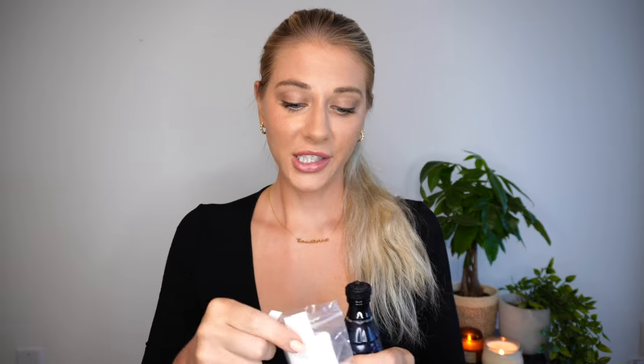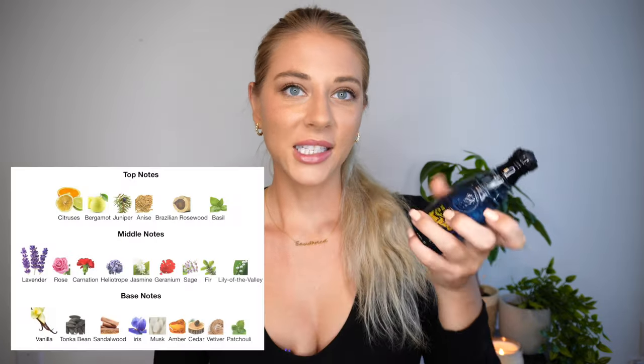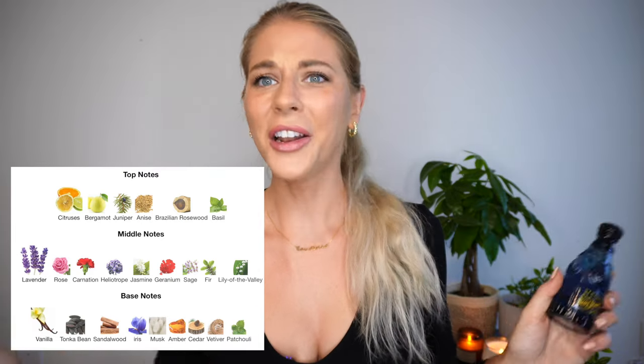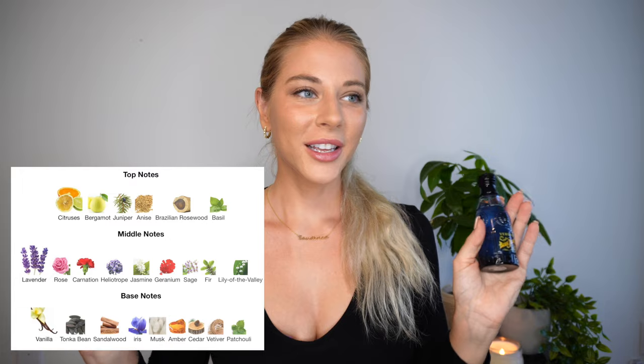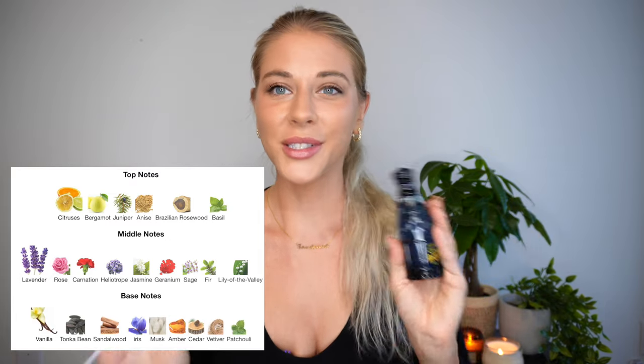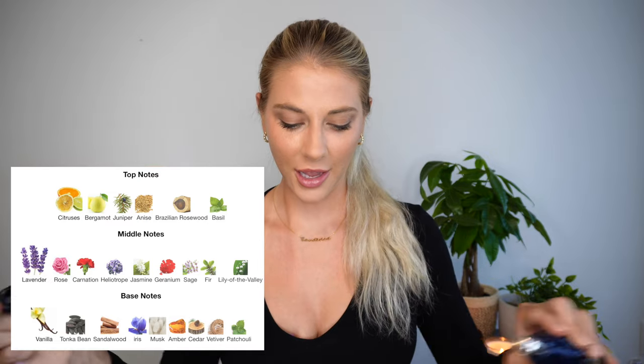I even saw it at Marshalls or Ross for $20, so super cheap. Everyone goes crazy about this — I read a ton of reviews online and I hear other reviewers and people in chat rooms going crazy for it. It's a very complex fragrance with a ton of notes: citruses, bergamot, basil, rose, lavender, and also some woodsy notes — sandalwood, patchouli, vetiver. There's just a million notes in this fragrance — I'll insert them on screen. A lot of people also describe it as smelling like Coca-Cola.